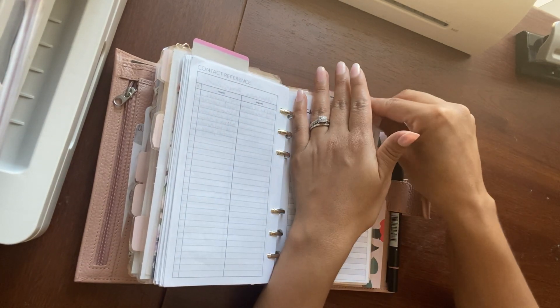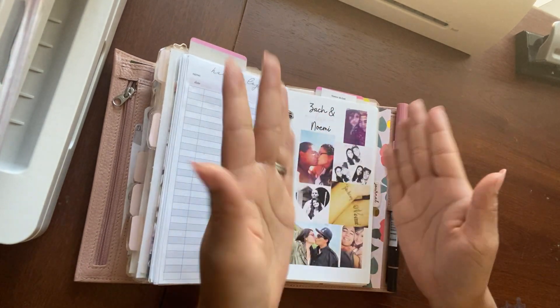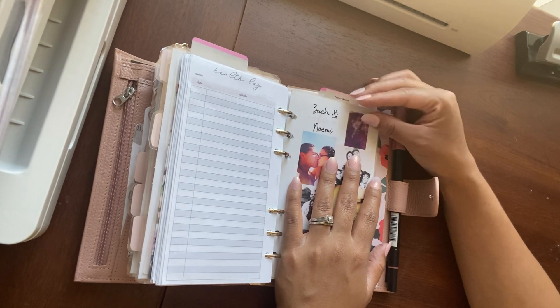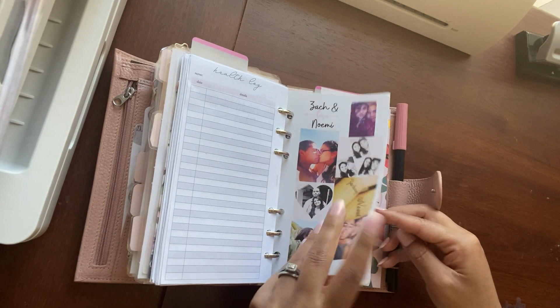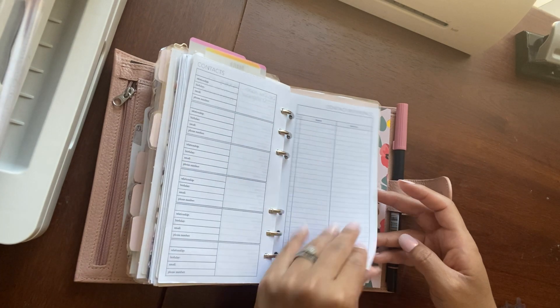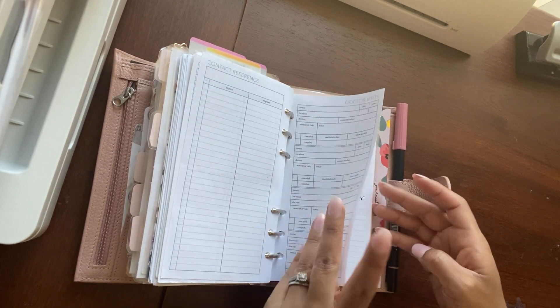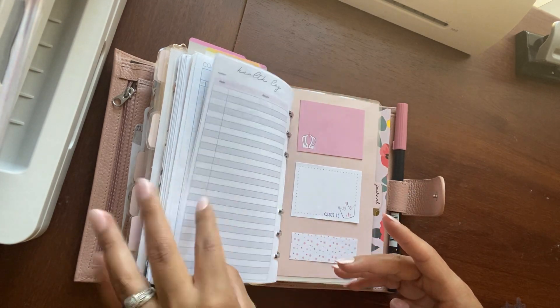Over here is now my husband's section — there's a honey-do list and his health section, which is obviously private stuff. I do have contacts and contact reference sheets from Peanuts Planner Co., and doctor visit inserts one and two in here. There's also a symptom tracker from Essence Plans.